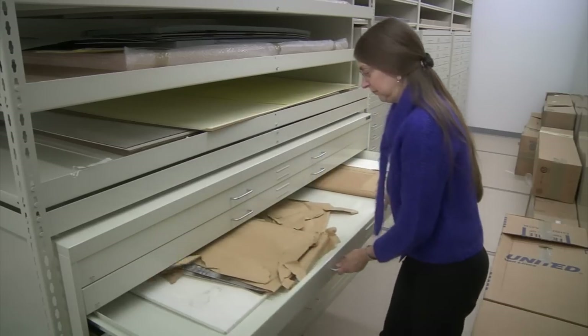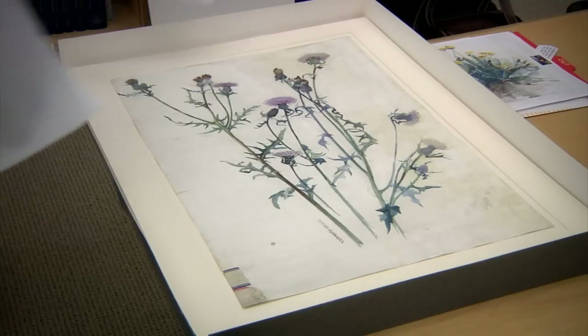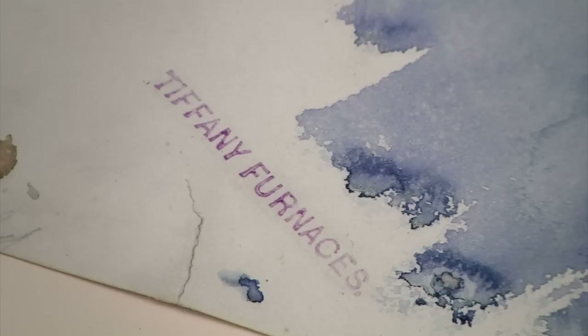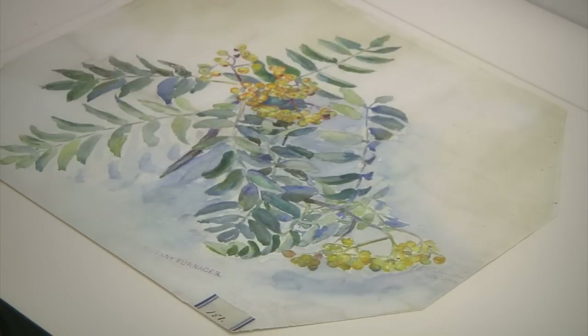My favorite collection in the library, which is more or less a library within a library, are the design drawings. Many of these design drawings have had a rough life — you can see some damages to the paper, meaning that maybe they spent some time on the factory floor. They were handled by the glassmaker near the furnace, and those are signs that these are hardworking drawings.